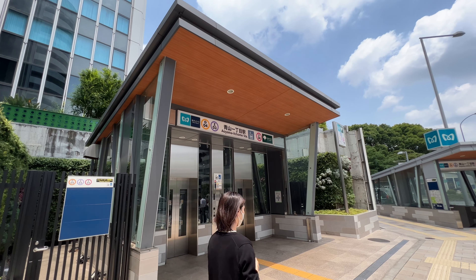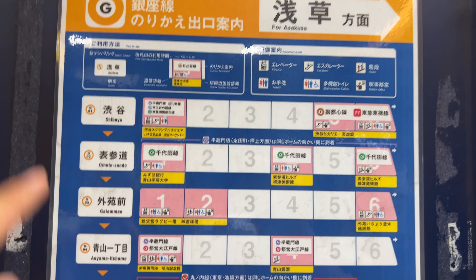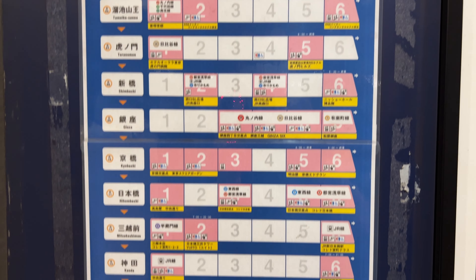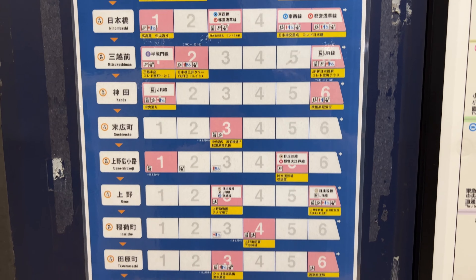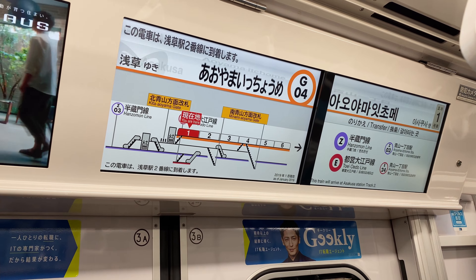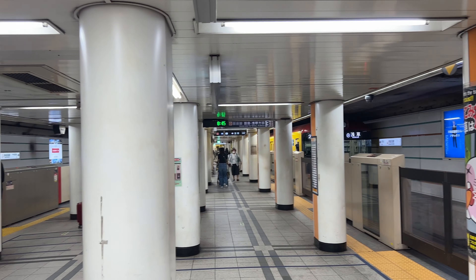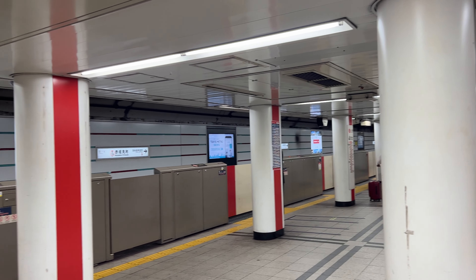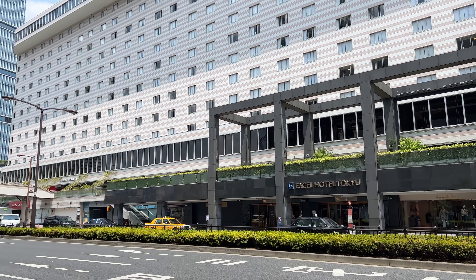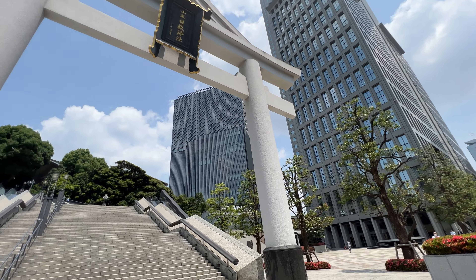Let's walk to Aoyama Ichome Station and go back to the Ginza Line. The next stop is Akasaka Mitsuke. A tip for this station is that you can change to the Marunouchi Line on the same platform. The Marunouchi Line is also the second oldest subway in Tokyo, so it has a short platform. Akasaka Mitsuke Station is in the city center of Tokyo, with major hotels such as Hotel New Otani and office buildings of companies and government.